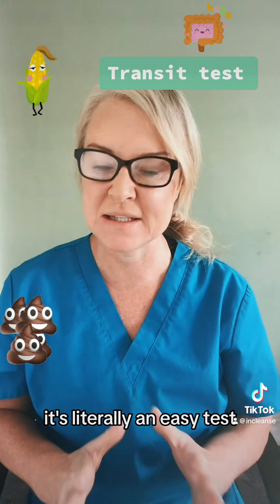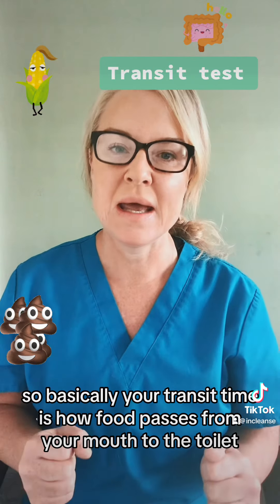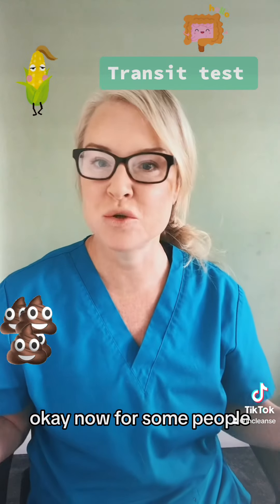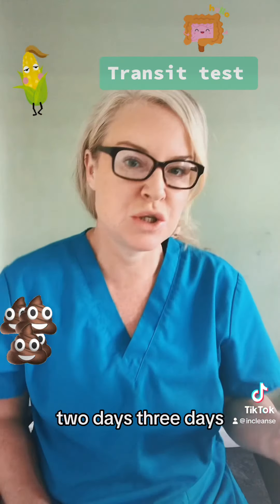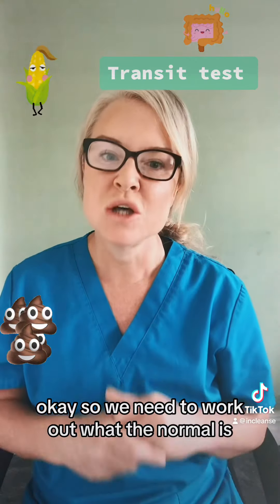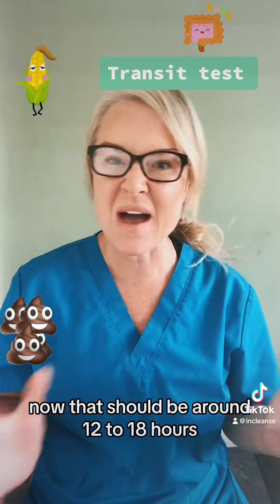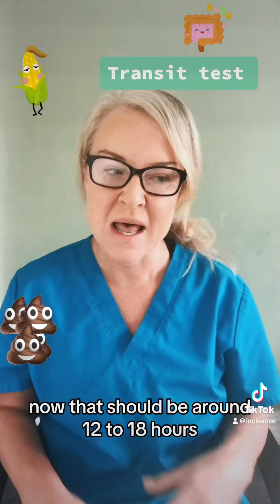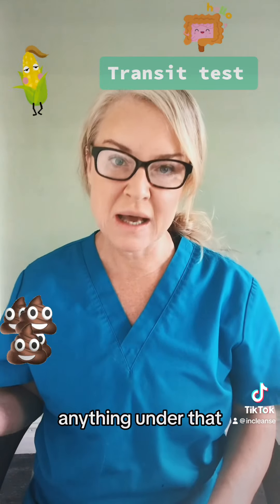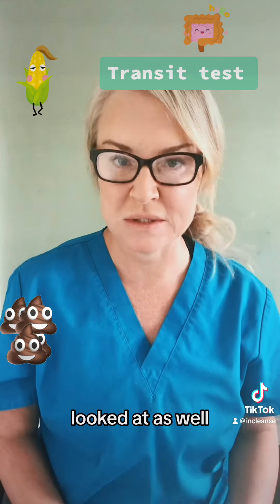It's literally an easy test by working out your transit time. Basically, your transit time is how food passes from your mouth to the toilet. For some people this might be one day, two days, three days — I've seen it where it could even be as much as two weeks. So we need to work out what the normal transit time is. That should be around 12 to 18 hours. Anything over that is obviously constipation. Anything under that, your food's moving too quickly through your transit, so that will need to be looked at as well.